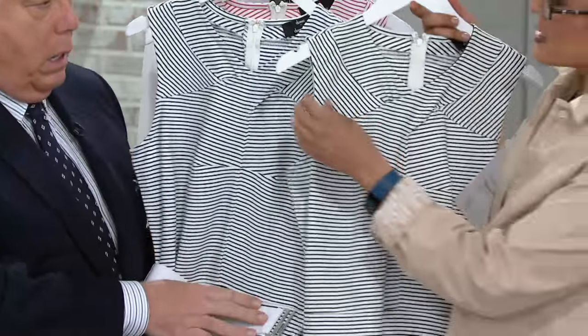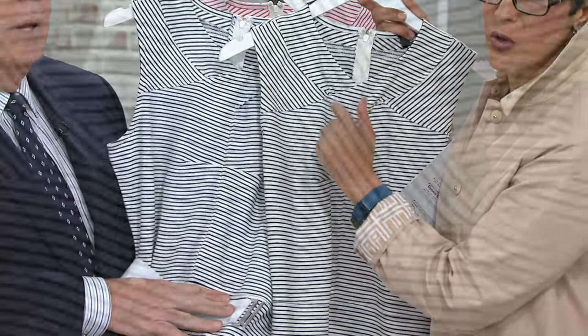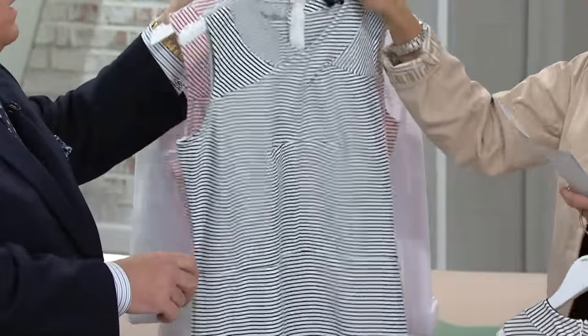The navy and the black are very, very close, but there is a difference, as you can see on your screen — close, but different. The navy has all sizes, and the navy has the white belt, extra small to 3X. Oh, the navy has the white belt — how fun is that?